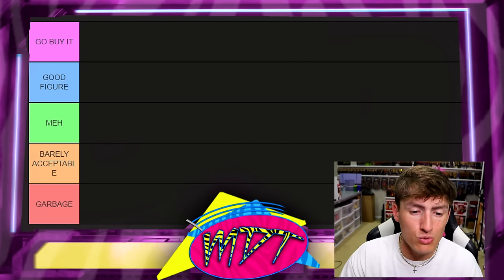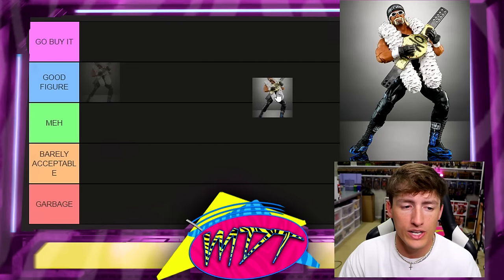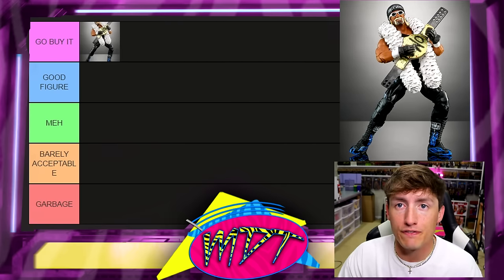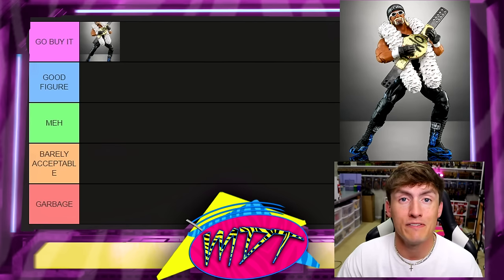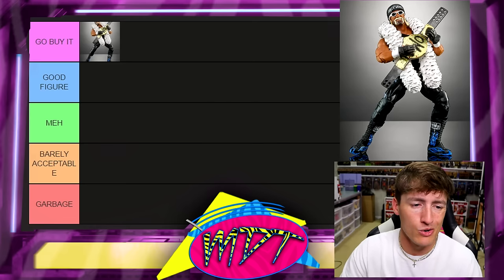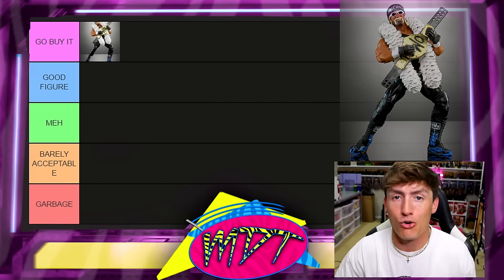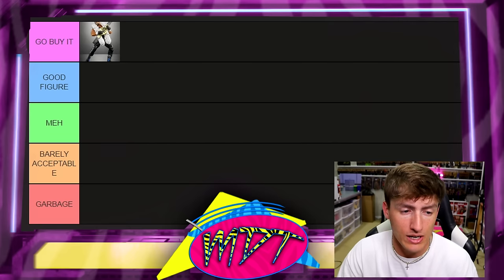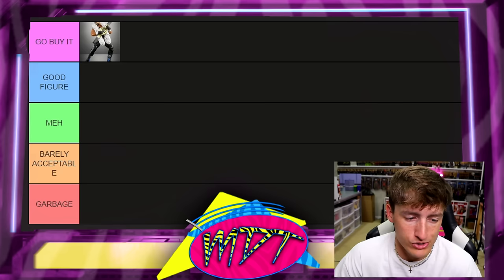Starting off with our first figure: the Greatest Hits Ultimate Edition re-release of the Hollywood Hulk Hogan. This is a Go Buy It. The first go-around was damn good, but now that they've repainted the skin tone and made it even better — Chef's Kiss — one of the best Hulk Hogans ever made. A lot of people say that may be their favorite Hulk Hogan figure ever.